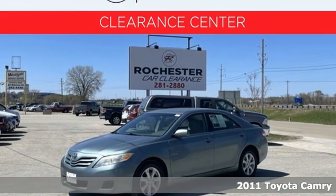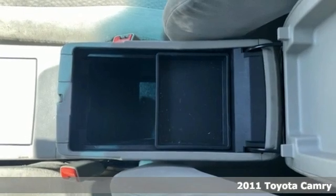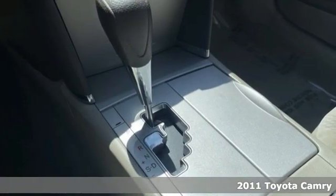It's a 2011 Toyota Camry. When you're looking for comfort, convenience, and quality, you think Toyota. Plus, it offers an exciting list of features.